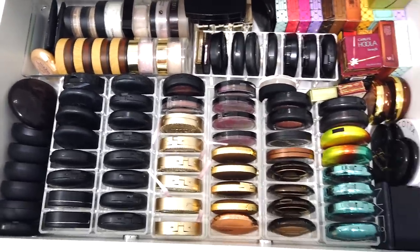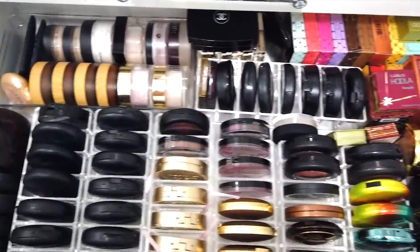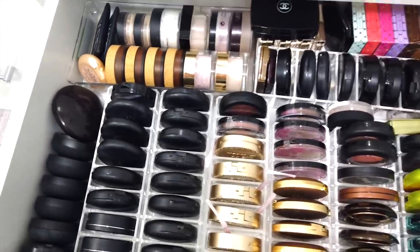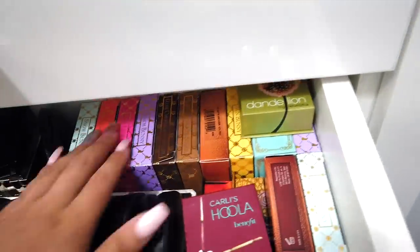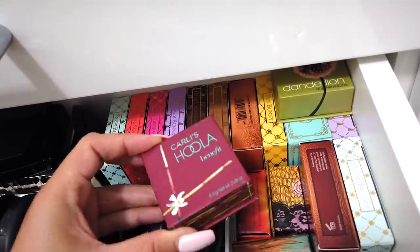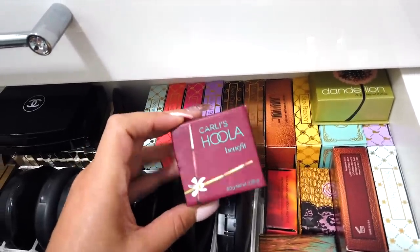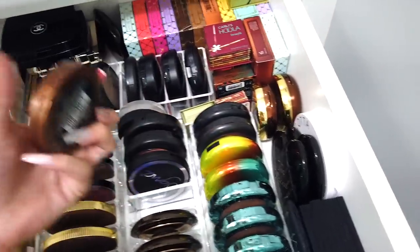Next I have bronzers — mostly bronzers, some more powders and foundation powders, and stuff that didn't fit in the other drawer. I had doubles of some things so I kept them in their packaging because I loved how all the colors looked together. My OCD just wanted to keep it like that. Benefit also sent me something a while ago and I thought it was so cute, so I kept it. A lot of these are so old.